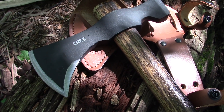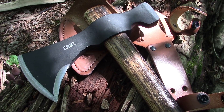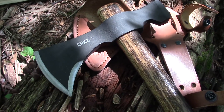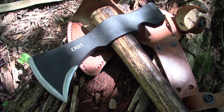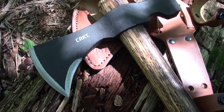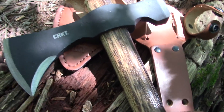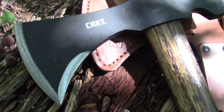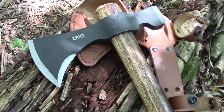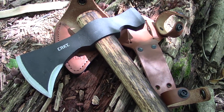This is an exclusive version that you can only get from the CRKT website. It's an RMJ Tactical design — a lot of people into axes, tomahawks, and especially tactical tomahawks know RMJ Tactical; they're one of the pricier companies but well sought after. This is the same 1055 high carbon steel tomahawk head as before with the same wood handle.